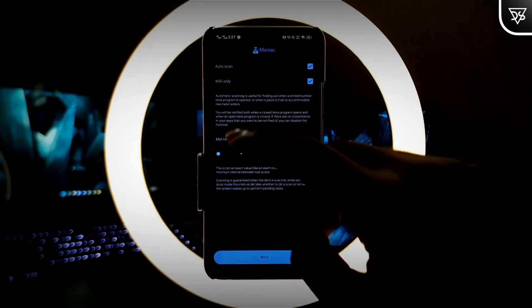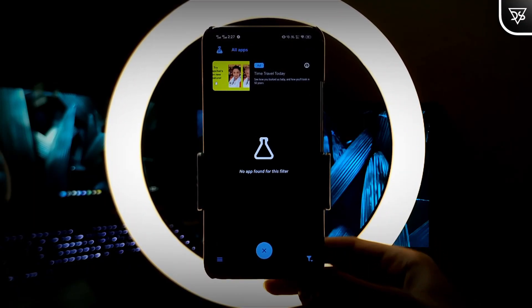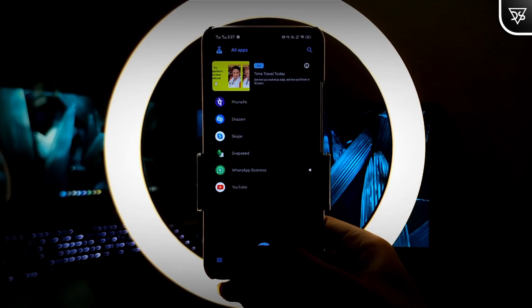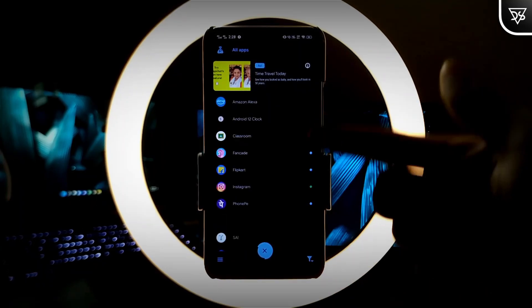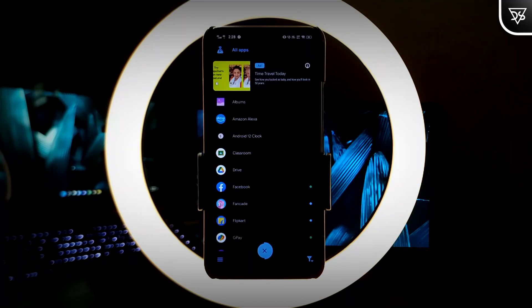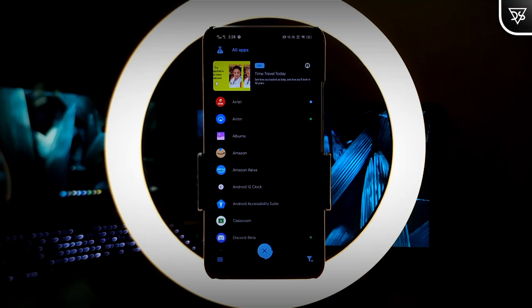Don't change anything on the screen and then click on Next. Click on the refresh button and it will refresh all the app list. Green dots beside apps indicate that the app is already in the beta program. Blue dots indicate that you are not in the beta program but you can be. White dots indicate that there is no space in the beta program, but you can bypass that.